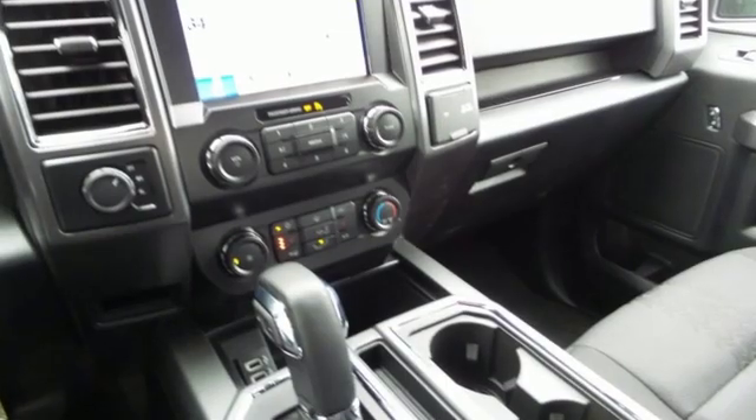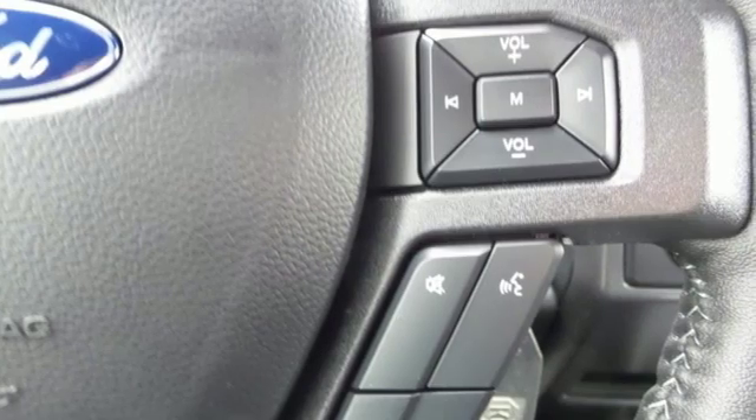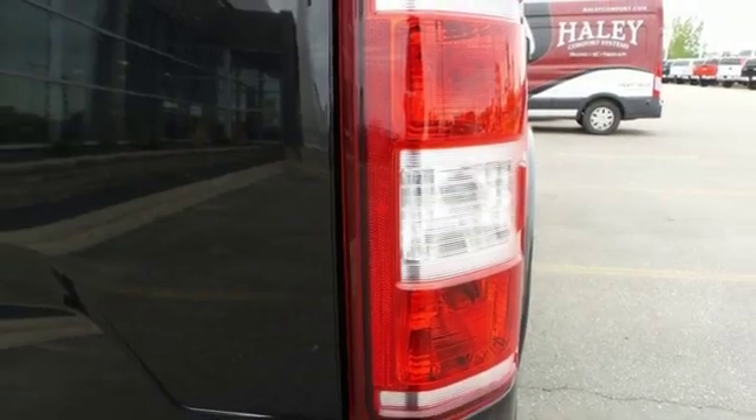Twin-turbo V6 engine. Electronic shift on the fly. Engine auto stop-start feature. Active grille shutters. Integrated navigation system with voice activation.